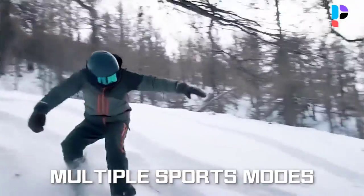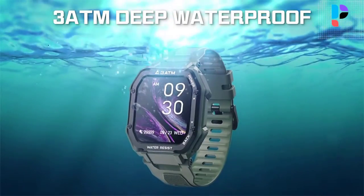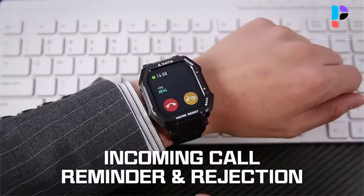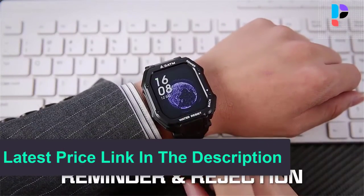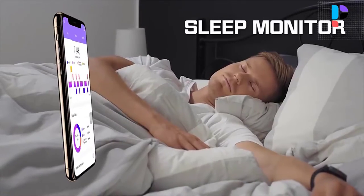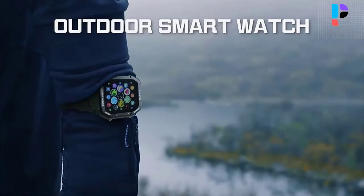It uses an NRF 52840 CPU for smooth use, with 419.9 feet of memory and more storage space. For health monitoring, this smartwatch monitors your real-time heart rate, blood pressure, and blood oxygen.